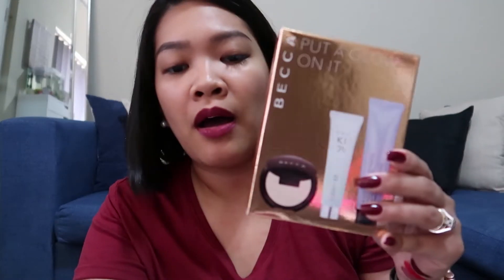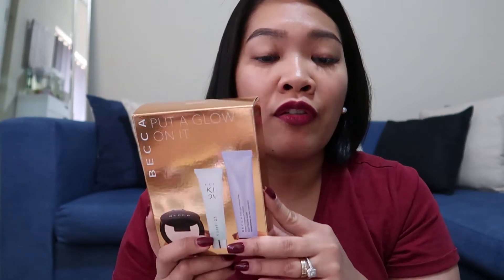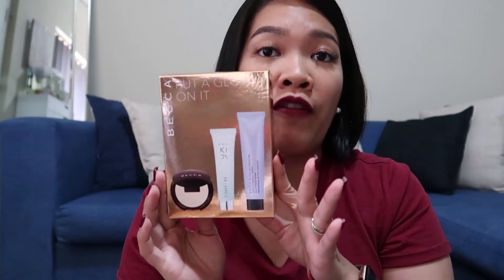I got the backup — Put a Glow On It. So this one is a set — it's the Put a Glow On It primer and highlighter set, Limited Edition. It was $43 and I got it for $21.50. So I've never used any of these, to be honest — I don't usually buy naman talaga mahal na makeup.